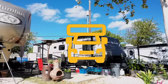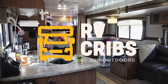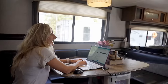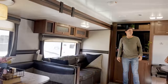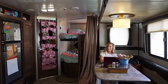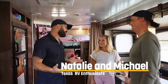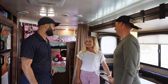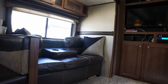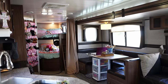Natalie chimes in — pretty sure she was talking to me. Hey, I need you to tell me what it was like for Michael when he found out he got to be a part of this RV Cribs today. He was so excited! He came in pretending like he was the host, showing me all the different areas and what they were used for.